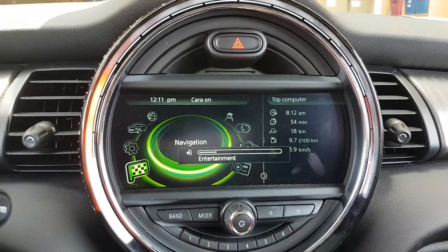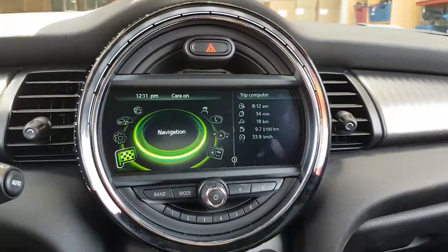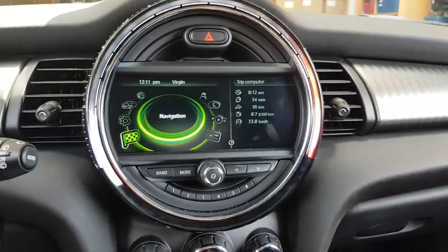The car came with the original navigation, but unfortunately it didn't come with a backup camera, but we added the backup camera.